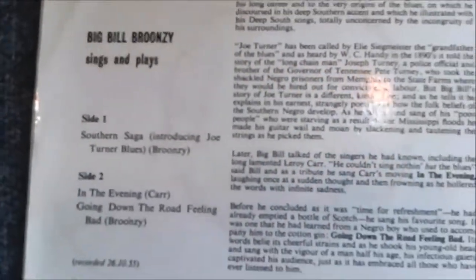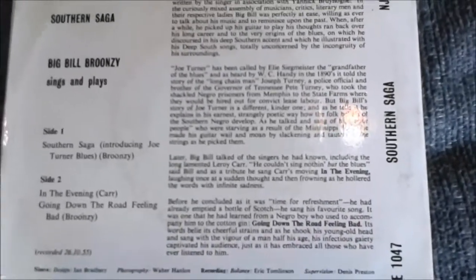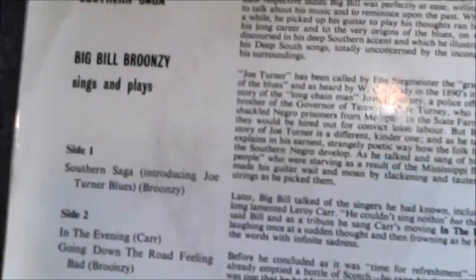The next item I wanted to show you — I was almost equally excited to find — is this rare import of Big Bill Broonzy: Big Bill Broonzy Sings, Plays and Talks. The first side is just one song where Big Bill introduces and explains the song 'Big Joe Turner Blues,' then sings it. Side two he sings two more songs: 'In the Evening' and 'Going Down the Road Feeling Bad,' which are classic standards not only in the blues but for Big Bill Broonzy himself.